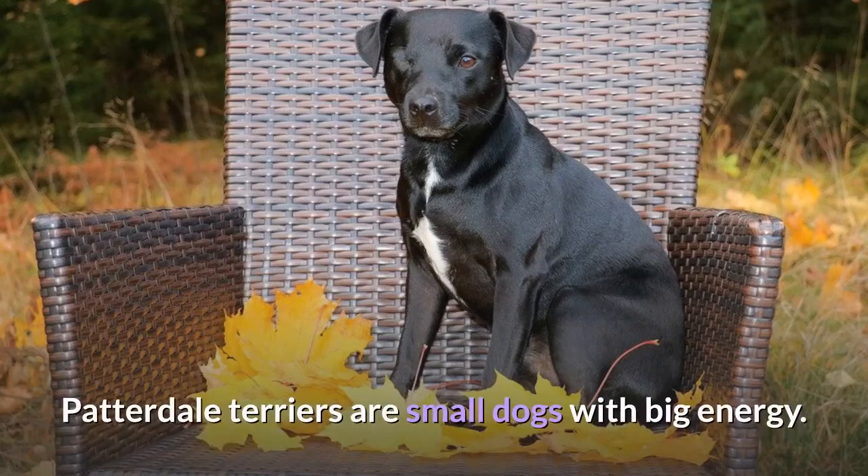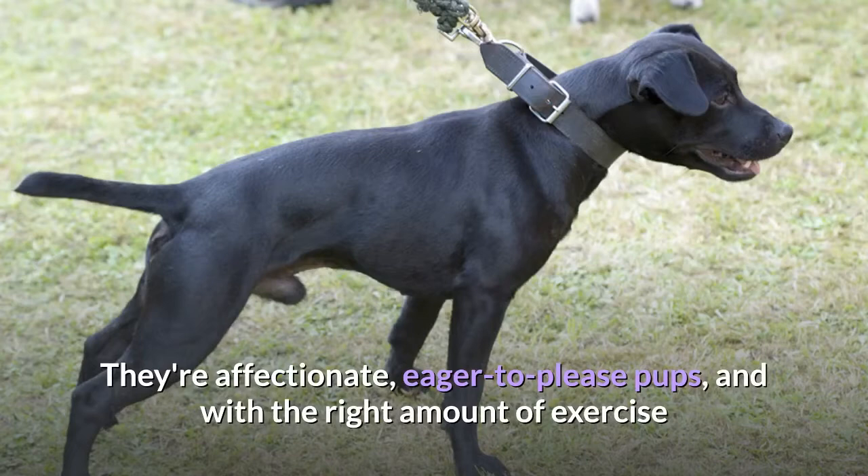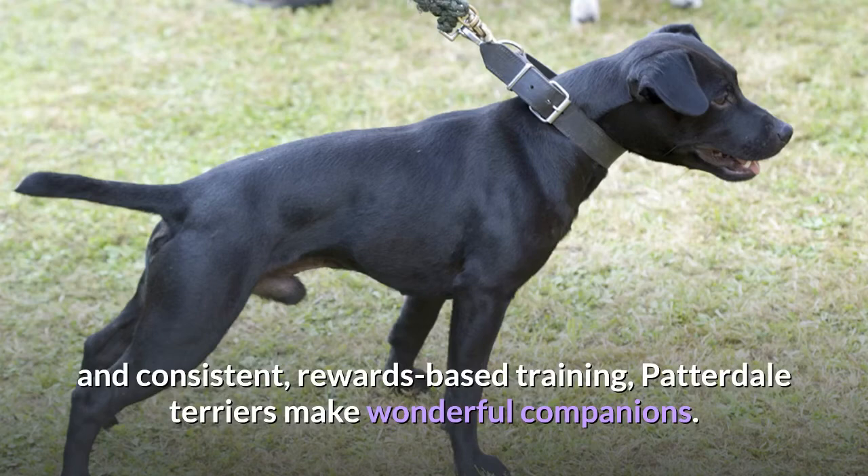Patterdale Terriers are small dogs with big energy. Bred as working farm dogs, these compact canines are happiest when there's a job to do, especially one that requires physical stamina and smarts. They're affectionate, eager-to-please pups, and with the right amount of exercise and consistent, rewards-based training, Patterdale Terriers make wonderful companions.